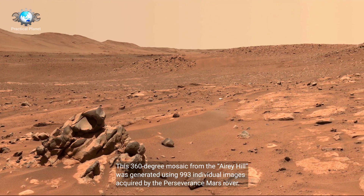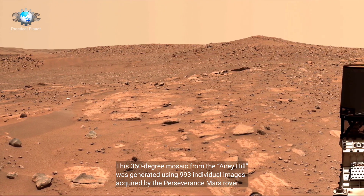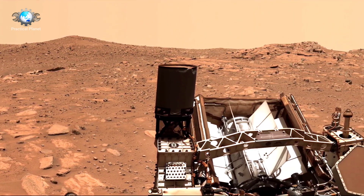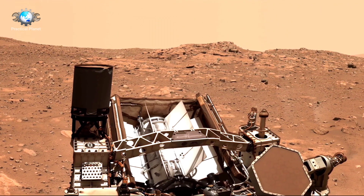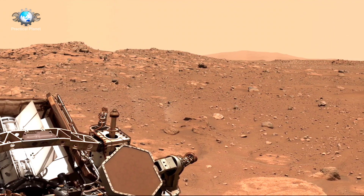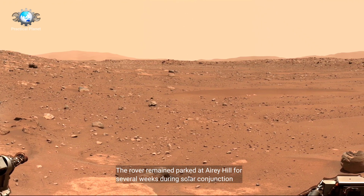This 360-degree mosaic from Erie Hill was generated using 993 individual images acquired by the Perseverance Mars rover. The rover remained parked at Erie Hill for several weeks during solar conjunction.